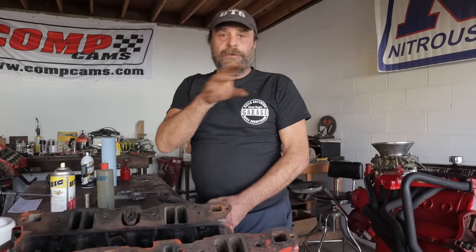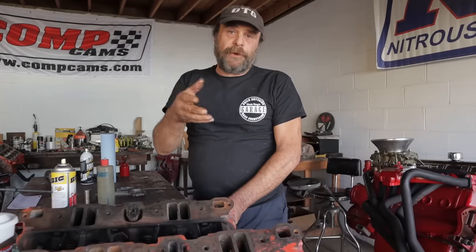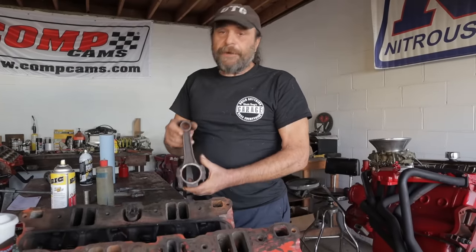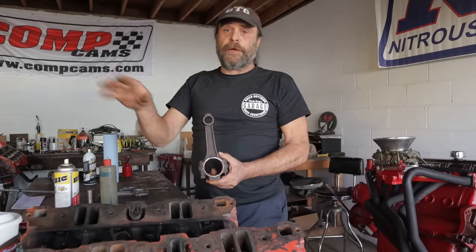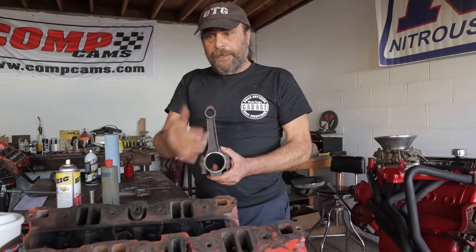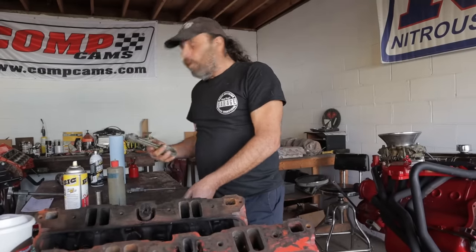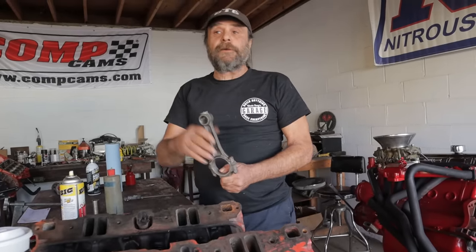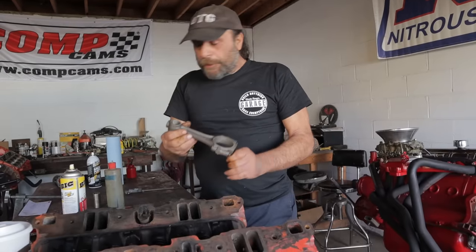The crankshaft is interchangeable — the stroke is the same between the 318 and the 340 at 3.31 inch — and the rod center-to-center length is 6.123 inches, actually in all small block Mopars: 6.123 center to center.